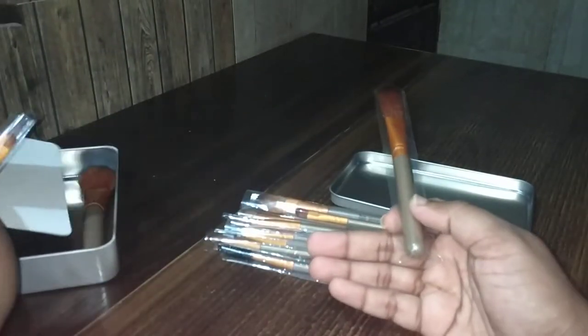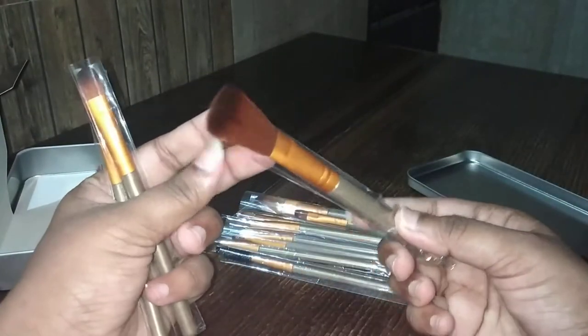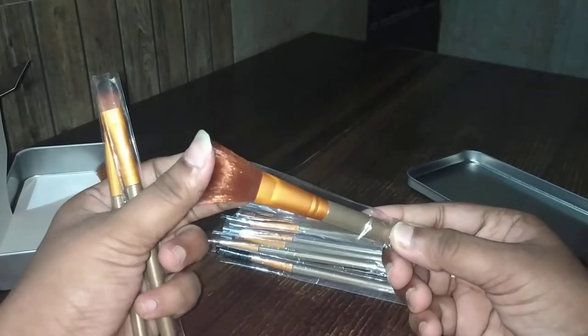There is no list over there to say which brush is for what. But the brushes are very smooth — as you can see, this one here appears to be for eyebrow use.